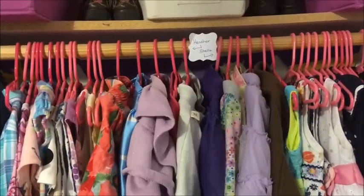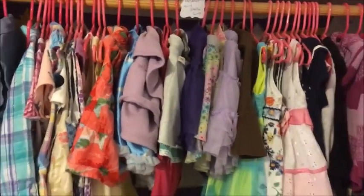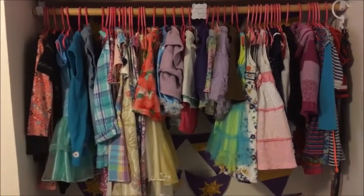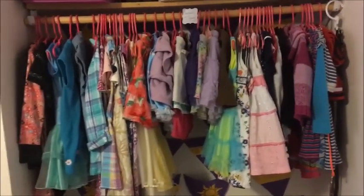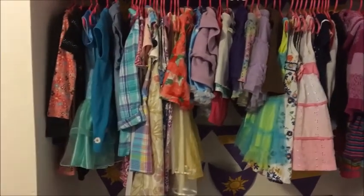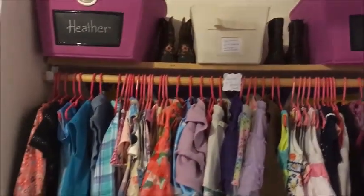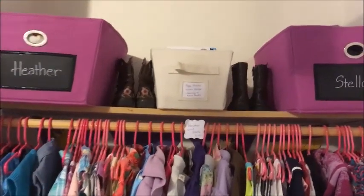I put little arrows up there mostly to remind my husband which is which, because he gets confused since they're very similar sizing. I move the clothes from one girl to the other when the older one outgrows them. So I put the arrows there so when he helps get them dressed for church or whenever, he has a visual. That's kind of why I've labeled everything else on the dressers too — it just makes it easier for me and for him.